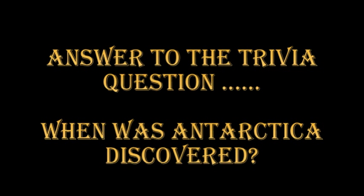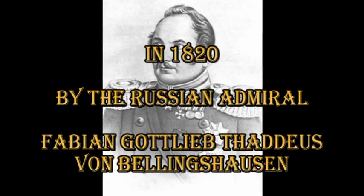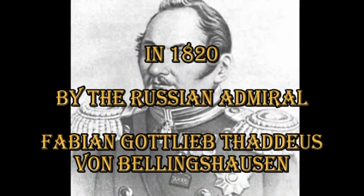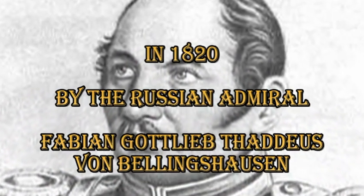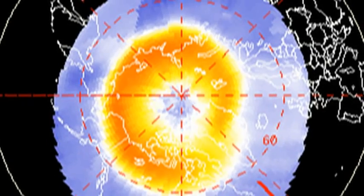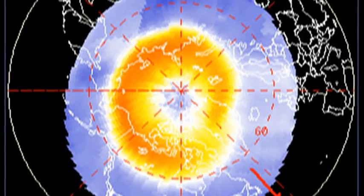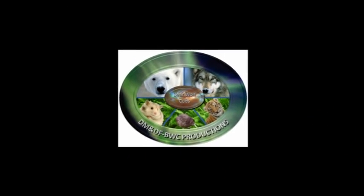The answer to the trivia question: the Antarctic continent was first seen by the Russian Admiral Fabian von Bellingshausen in 1820. Strange to think that we've only known about this vast tract of land for less than 200 years. If you want to find out more about what's going on with the sun, follow some of the links in the description box below. If you enjoyed this video and would like to see more, please go to my channel. If you want to stay abreast of what's happening on the sun as it heads towards solar maximum, please subscribe. Keep safe. Bye for now.